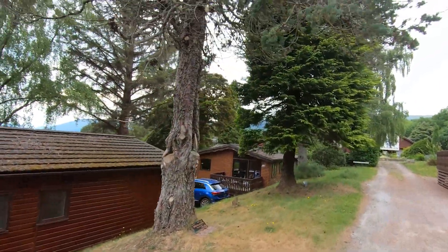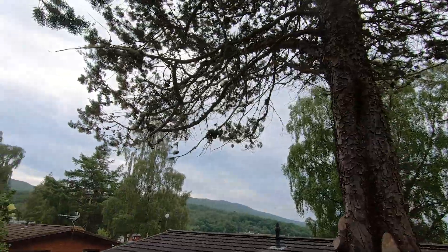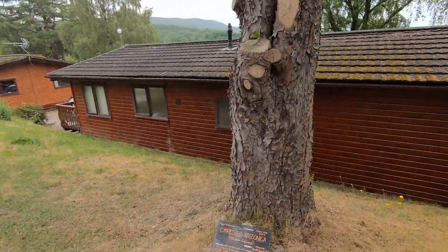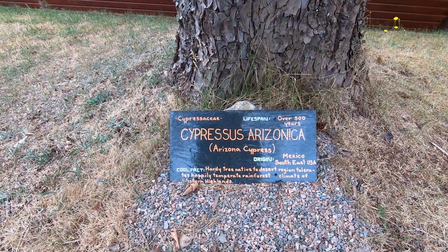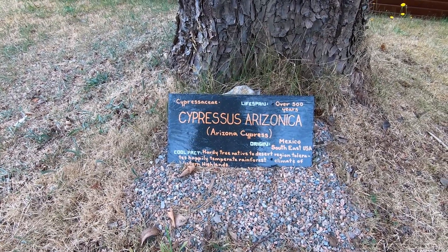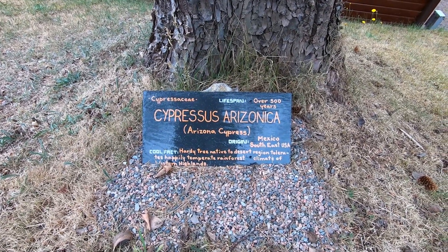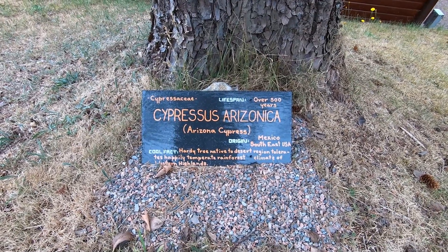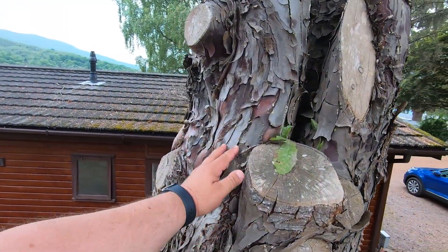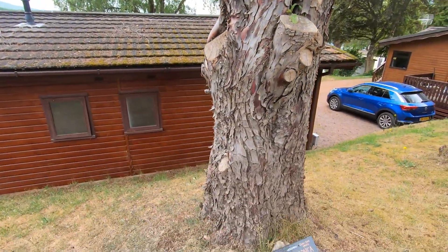Looks like we're heading towards an Arizona Cypress — Cupressus arizonica. It's showing signs of age but these can last for 500 years, so it probably just needs some water — it's been very dry. They originate from Mexico and southeast USA — a hardy tree native to desert regions, tolerating the temperate rainforest climate of the western highlands. The bark is absolutely beautiful — that peeling effect is fantastic.